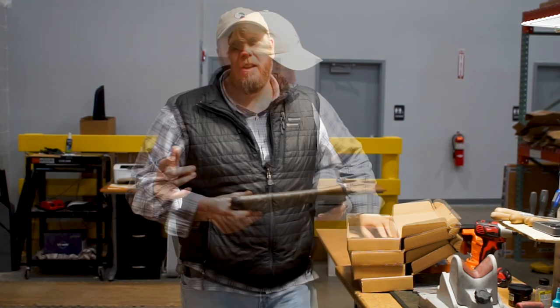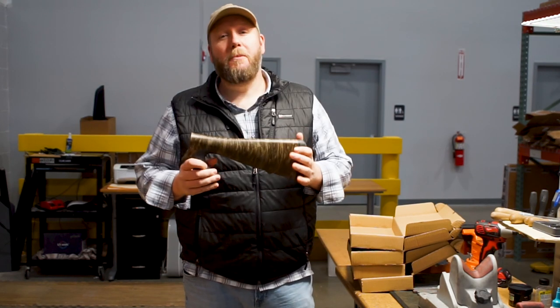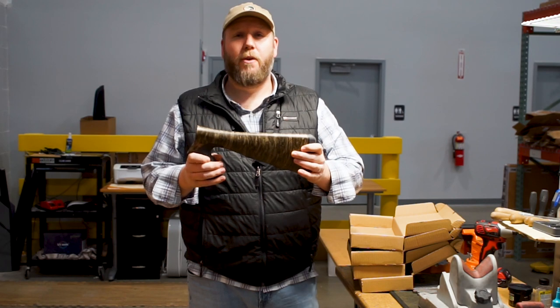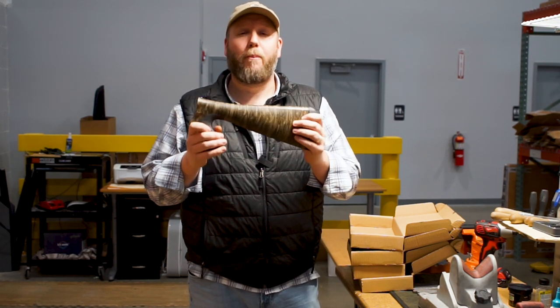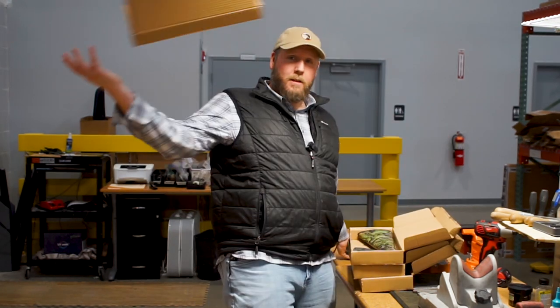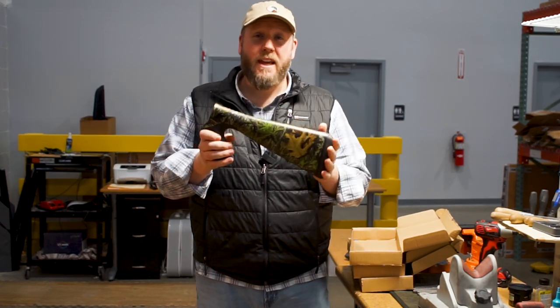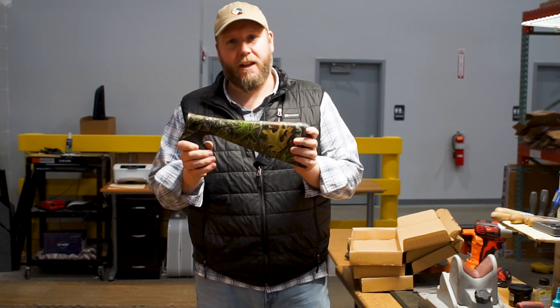Let's run through the availability of the GPS, GPS XL, and Gordian pistol grip stocks available for 2023. First, Bottom Land — going to be available in a 20 gauge Gordian, a 12 gauge Gordian, and also available for your GPS XL pump gun.